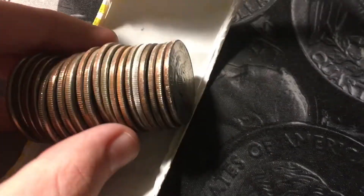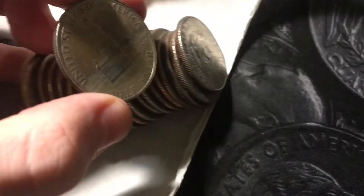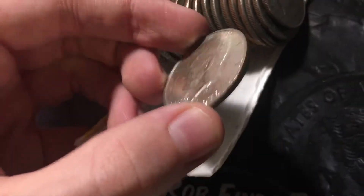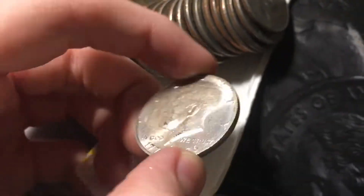Roll number 28, got another 40 percenter and it looks pretty thick. That's a bicentennial — it's an S mint bicentennial 40 percent silver. Second one we've ever found. Let's go!